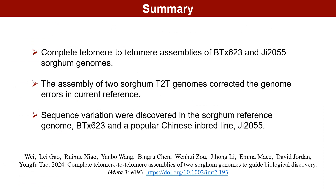Based on our research findings, we have successfully accomplished the following tasks: assembled the T2T genomes of two sorghum lines, BTX623 and G2055, and analyzed sequence variances between the representative sorghum inbred line BTX623 and the Chinese variant G2055. We extend our gratitude to all.